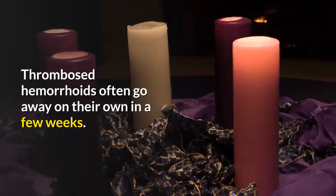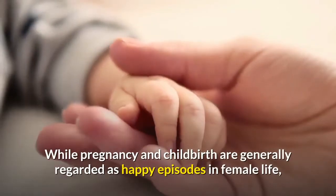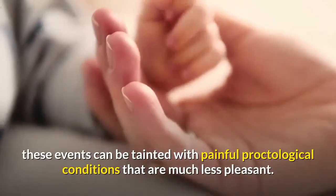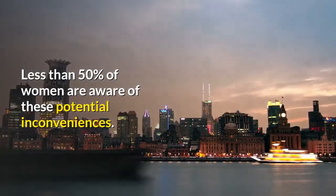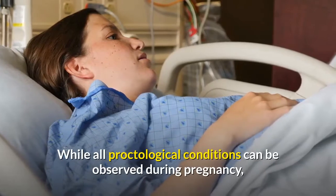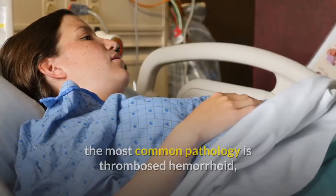Thrombosed hemorrhoids often go away on their own in a few weeks. While pregnancy and childbirth are generally regarded as happy episodes in female life, these events can be tainted with painful proctological conditions. Less than 50% of women are aware of these potential inconveniences.